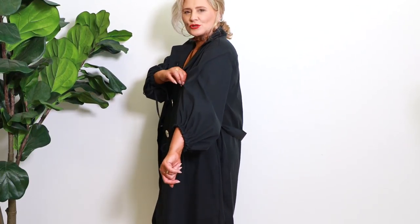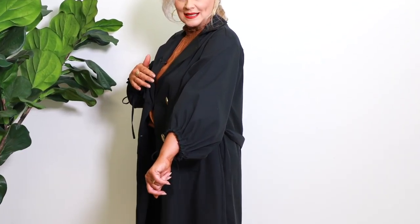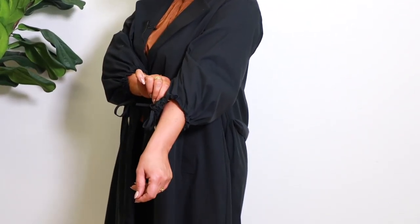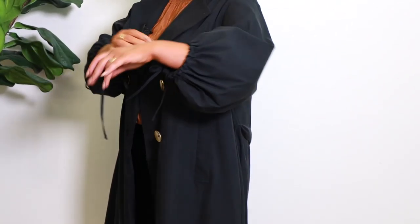Oh my goodness, super, super cute! As you can see, big balloon sleeve so there's lots of room, so if you really feel the cold, you can layer a woollen underneath these trench coats, which is fantastic. And love a little bow detailing if you want to gather it that way.